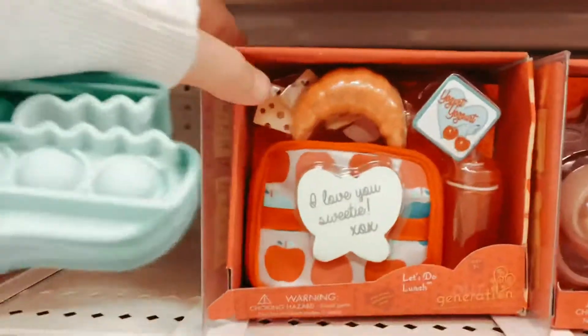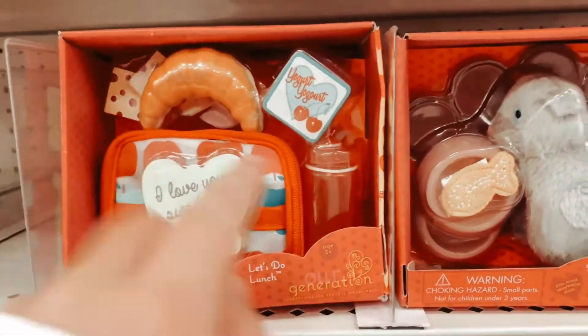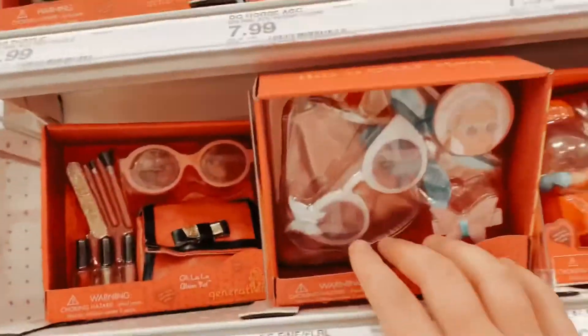And this is so cute — it is a lunch bag, and it's so cute. It has a water bottle and these things. They also have all these. I love this too.